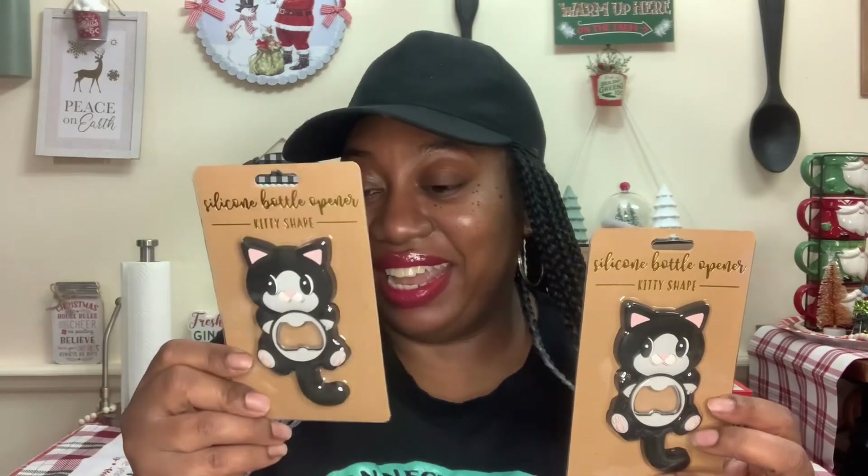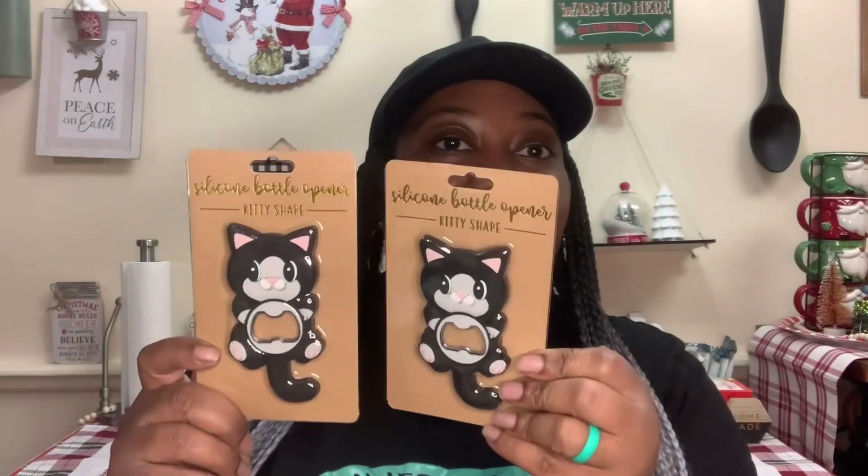These were new to me in the Dollar Tree — the silicone bottle openers in the kitty shape. I'll probably keep one and gift one. The back says, 'This cute kitty is here to help you open your favorite bottle of soda or adult beverage. Its soft material helps provide a comfort grip and its stylish shape will have everyone asking where they can get one too.' These are by TMD Retail, designed in the USA but made in China. They had them on a clip strip by the candies — a weird spot, but I was glad I found them.